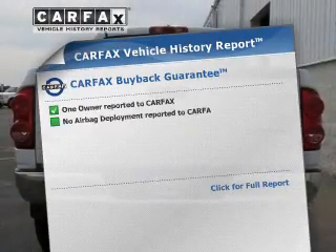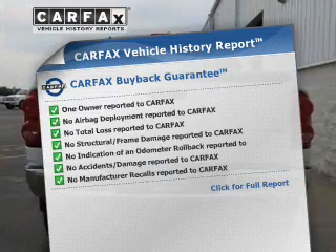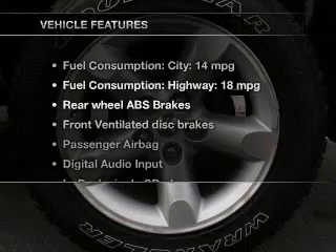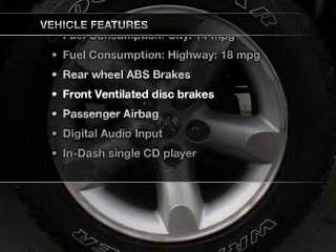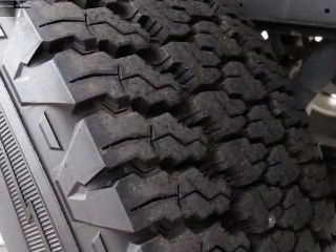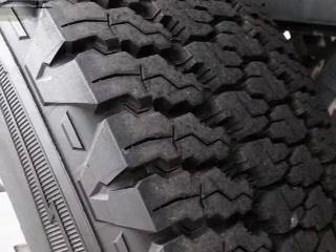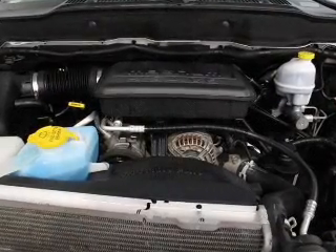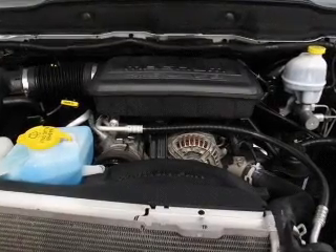This vehicle comes with a Carfax report, which reduces your buying risk by providing the vehicle's history before you purchase. Plus, enjoy these notable features that are included in this vehicle: keyless entry, power windows, an AM-FM stereo with a CD player, a satellite radio, power steering, an adjustable tilt steering wheel, and air conditioning.